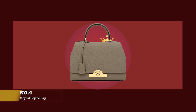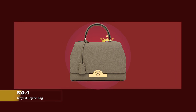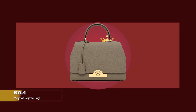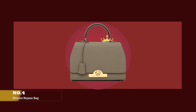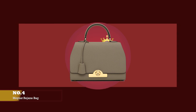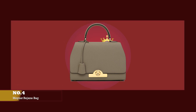At number four, we have the Moynat Réjane bag, with prices starting at upwards of £3,650 for the mini size. The new Réjane design is a tribute to Pauline Moynat herself and the rebirth of the renowned Réjane bag that was first launched in 1903, inspired by and named after her good friend Gabrielle Réjane. Pauline Moynat was the first female trunk maker in history — not only did she make specially shaped trunks to fit the contours of automobiles, she was also the first trunk maker to produce women's handbags.